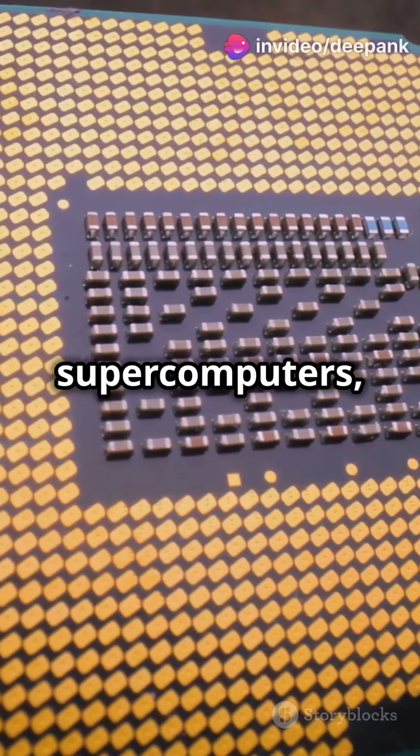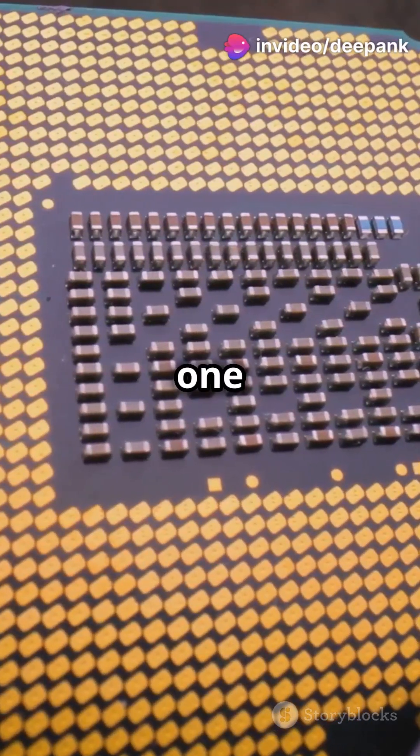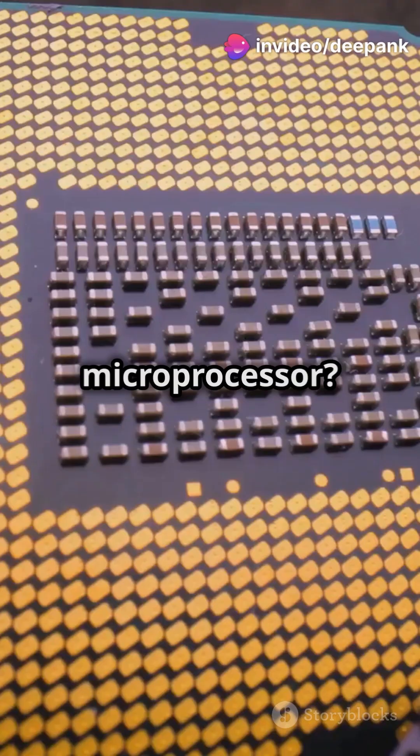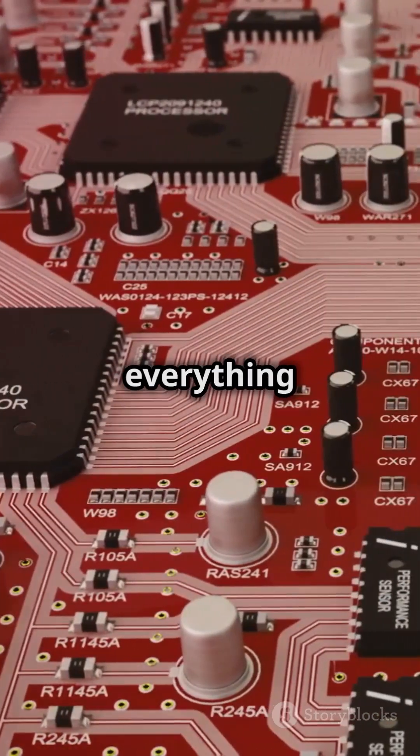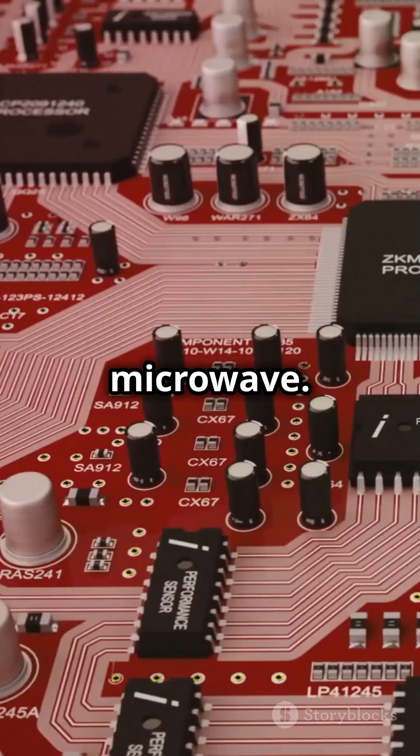Everybody's talking about AI and supercomputers, but it all starts with one tiny chip. So what's a microprocessor? It's the tiny mastermind in your devices, controlling everything from your smartphone to your microwave.